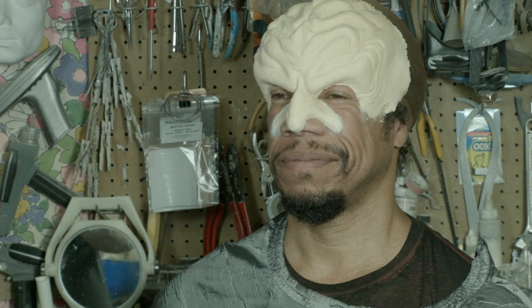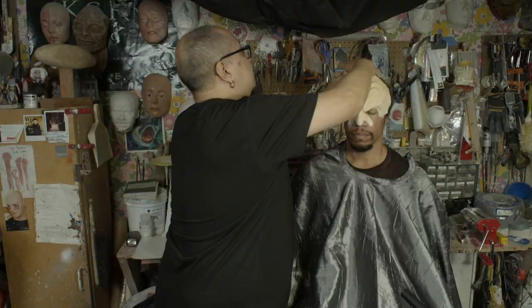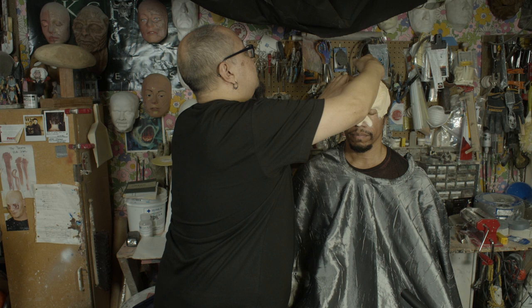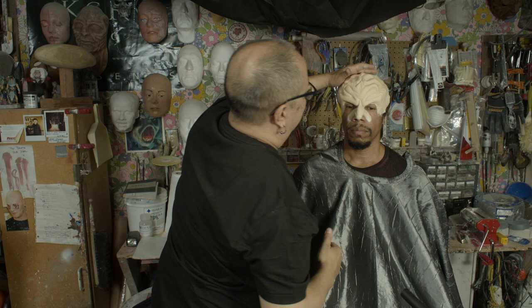Did you do Armin's Ferengi? That was a friend of mine, Karen Westerfield. She was given a lot of creative licensing, and that's why she ended up doing that little maroon thing around the eyes that only Armin got. I'm going to use a little toupee tape here.